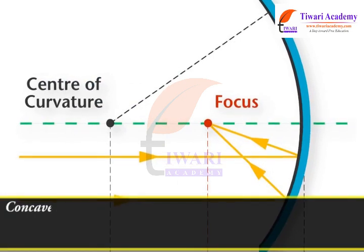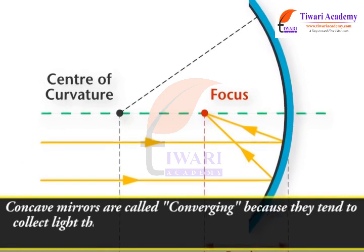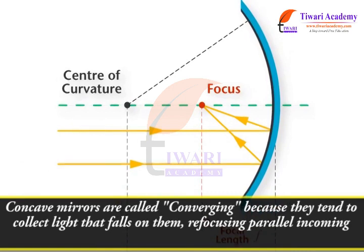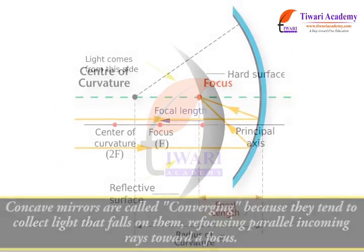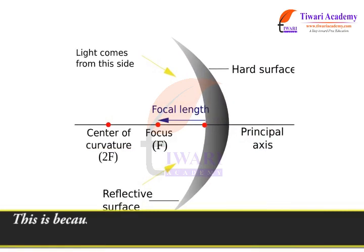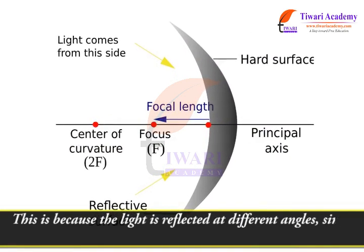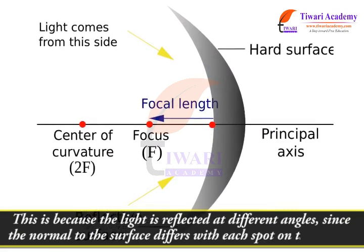Concave mirrors are called converging because they tend to collect light that falls on them, refocusing parallel incoming rays toward a focus. This is because the light is reflected at different angles, since the normal to the surface differs with each spot on the mirror.